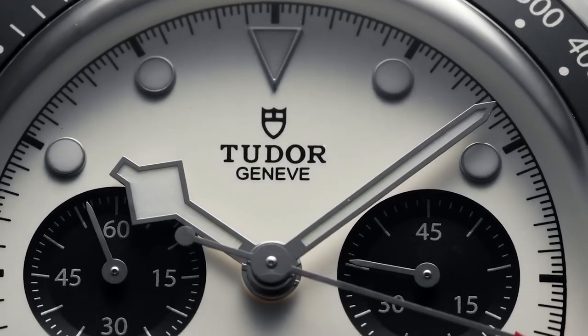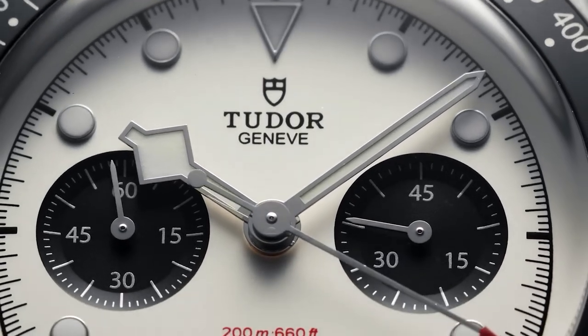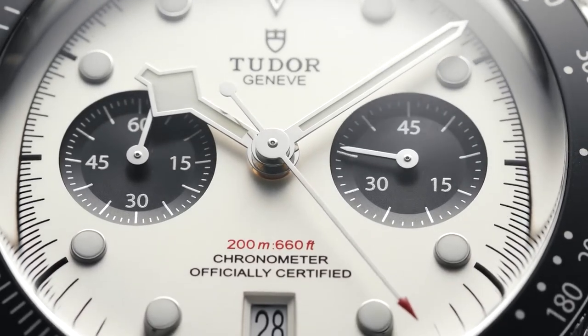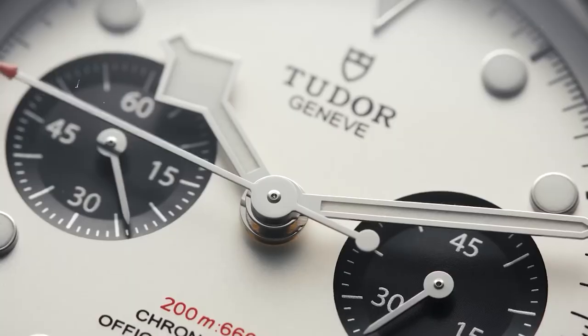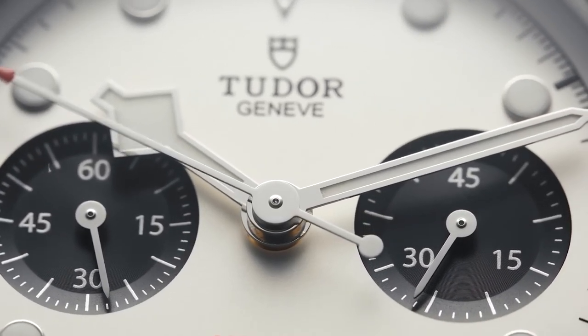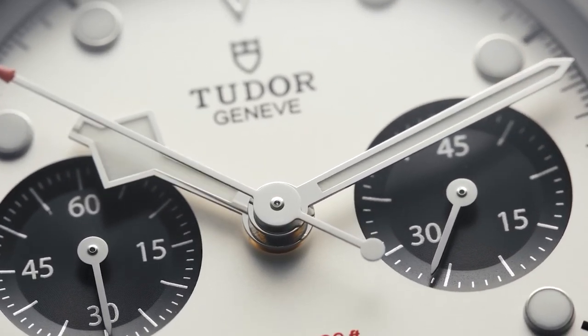These models showcase the following features: a stylish dial design reflecting the aesthetic of the 1970s, a two-register chronograph layout, a fixed tachymeter scale bezel, a date window positioned at 6 o'clock, and a cyclops magnification lens incorporated into the crystal.